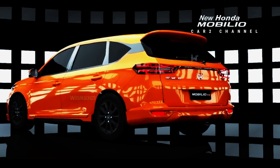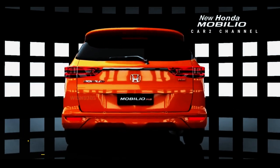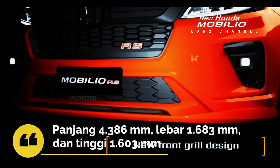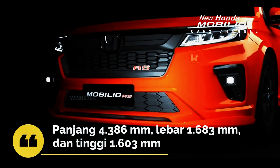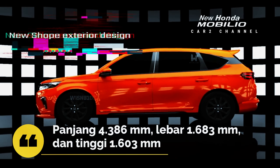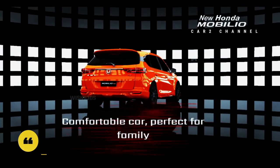Dalam hal dimensi, Honda Mobilio 2021 memiliki panjang 4386 mm, lebar 1683 mm, dan tinggi 1603 mm. Dengan dimensi seperti itu, Honda Mobilio 2021 terlihat kompak dan tegas, sehingga terlihat lebih sporty.